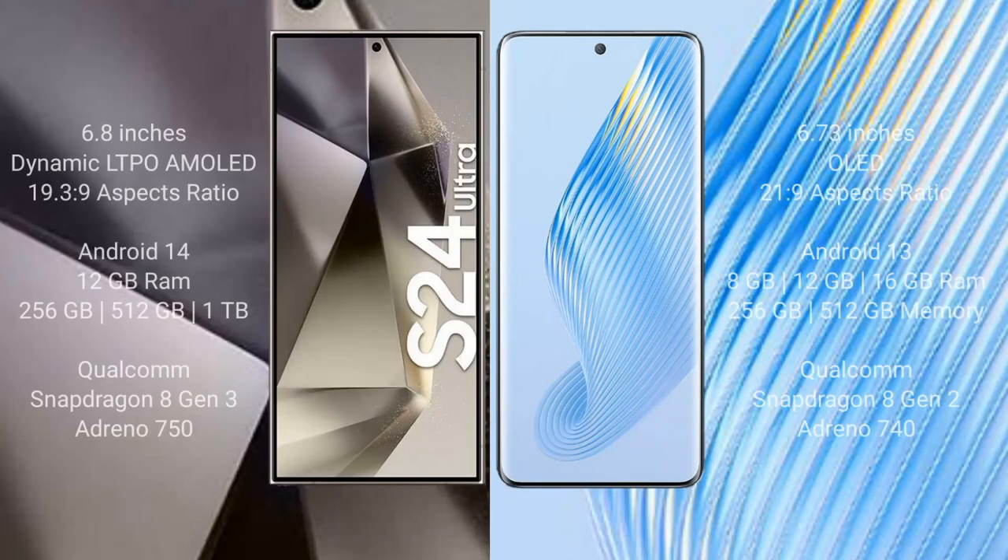Samsung Galaxy S24 Ultra comes with a 6.8-inch Dynamic LTPO AMOLED display and aspect ratio 19.3:9. Honor Magic 5 comes with a 6.73-inch OLED display and aspect ratio 20:9. Samsung Galaxy S24 Ultra runs on the Android 14 operating system. Honor Magic 5 runs on the Android 13 operating system.